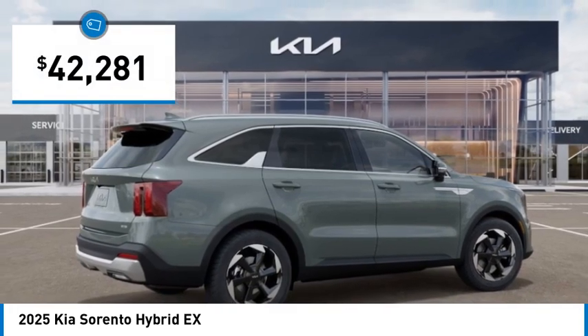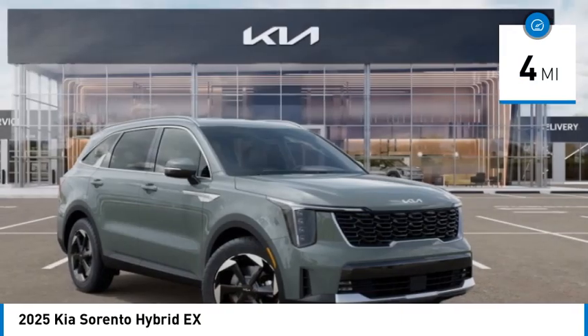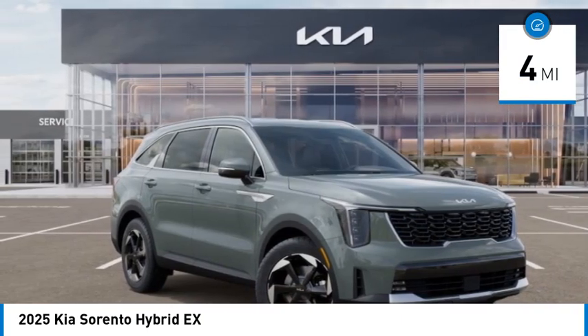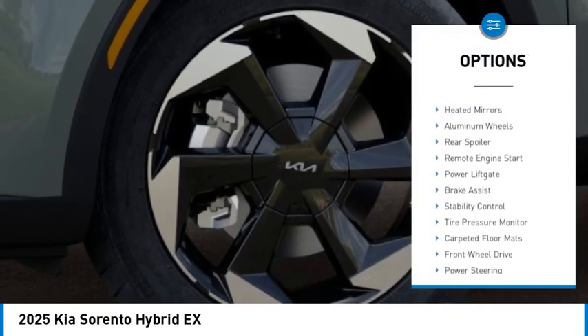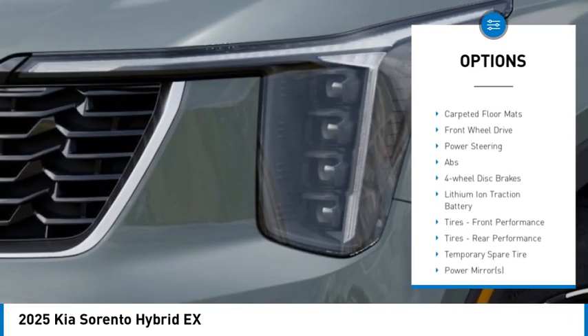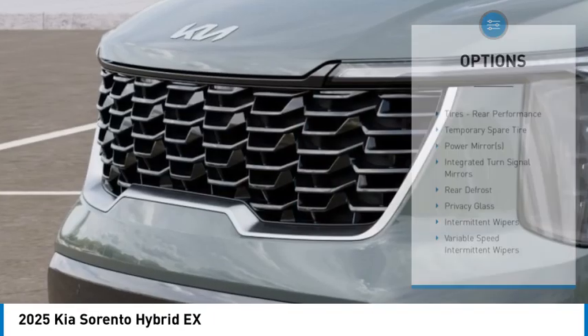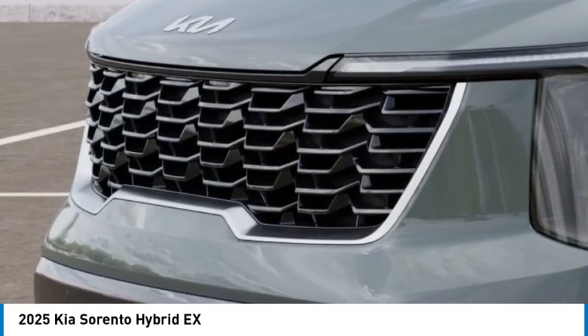And is priced below $45,000. This vehicle has less than 100 miles. Here are some of this vehicle's great options: turbo charge, blind spot monitor, heated mirrors, aluminum wheels, rear spoiler, remote engine start, power lift gate, brake assist, stability control, tire pressure monitor.